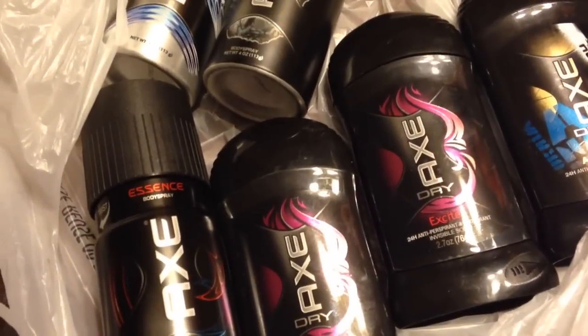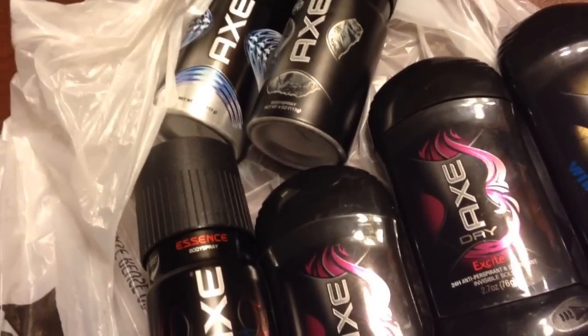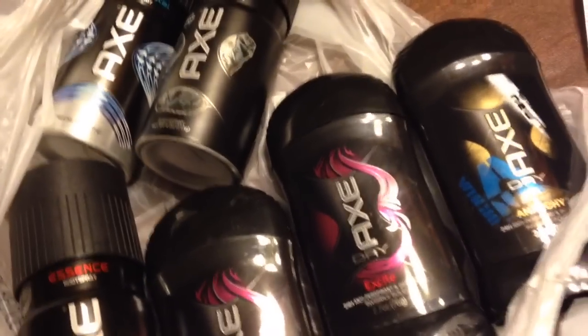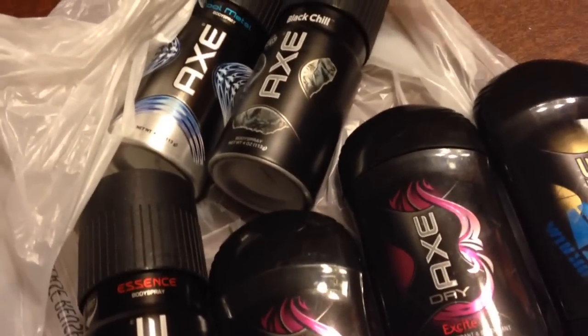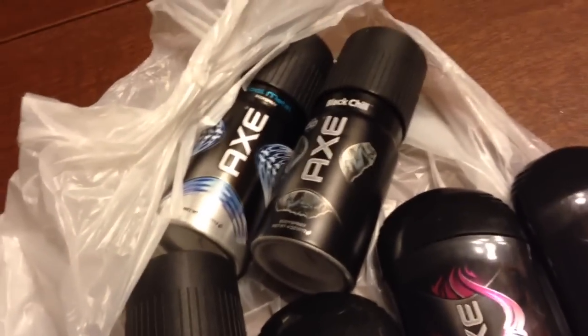I took a look and I saw that they had these items where you buy one and get the other one half price. I thought I had coupons for that — and yes, I did. I had $2 coupons. Each one of these was $5.99.